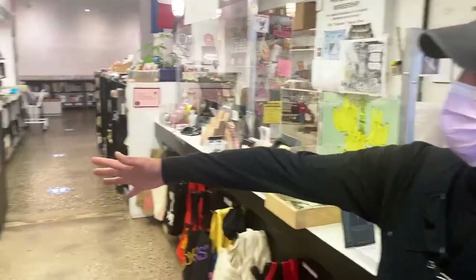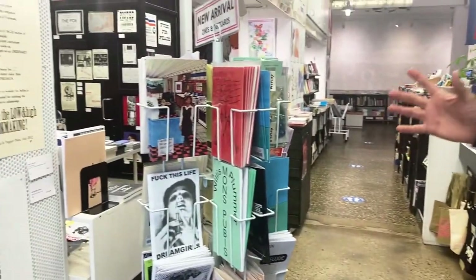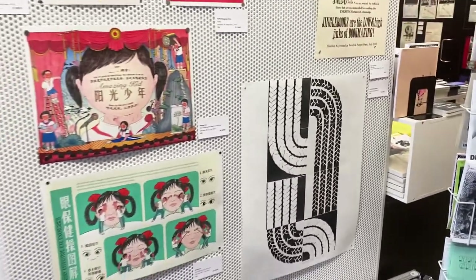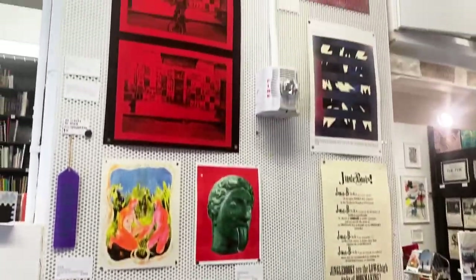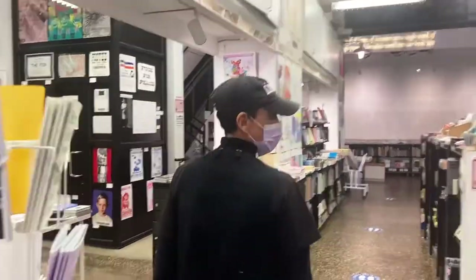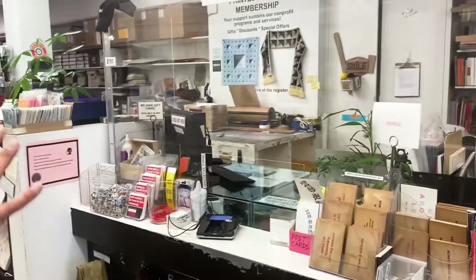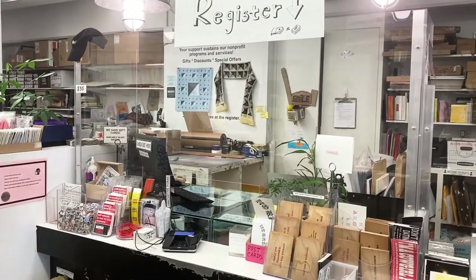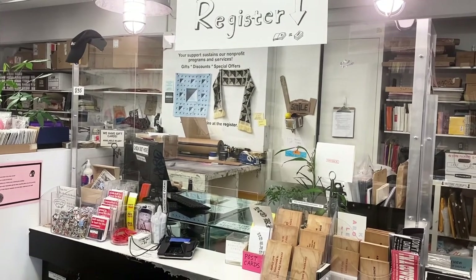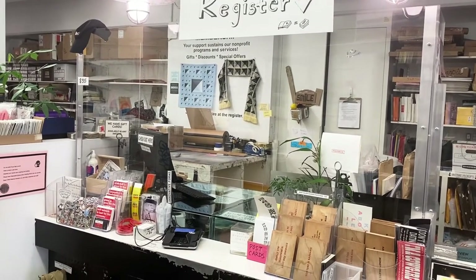Here in the front of our store, we have a selection of new zines as well as prints and posters on the columns, which we also have throughout the store. This is our cash register where we have different artist multiples, stickers and postcards, buttons and pens, and tote bags and things designed by artists.